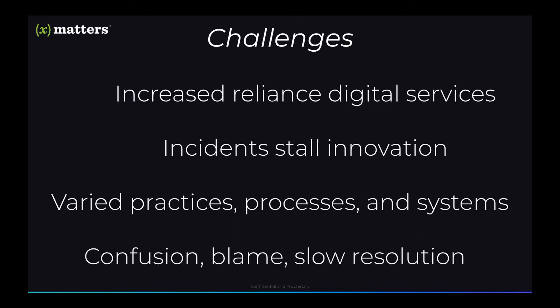Incident management practices today are really slow, process-laden, and mired in toil. Development teams often use different practices, processes, and systems from their counterparts in the operations center, the help desk, or other IT teams. And this can really lead to confusion, blame, and most importantly, longer customer impact times than the market was really willing to accept. This means that the DevOps and SRE teams continue to juggle their time between resolving issues and innovating at the pace required in today's business environment.